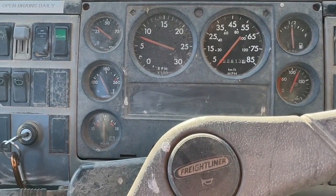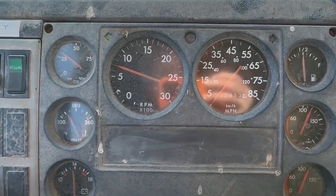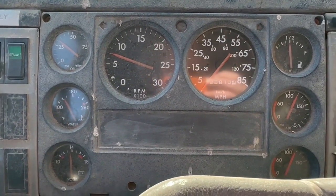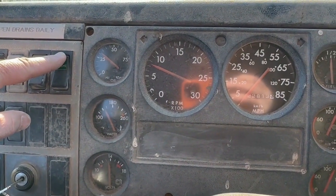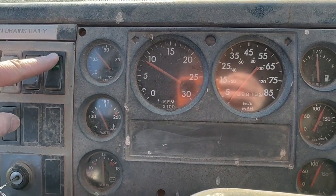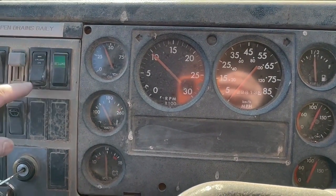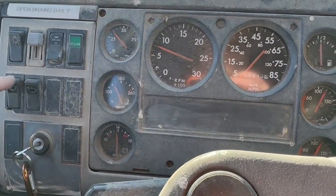All right, 99 Freightliner FL70. Go through the turn signals — they work. Cruise works, it'll idle up. So cruise works, wipers.